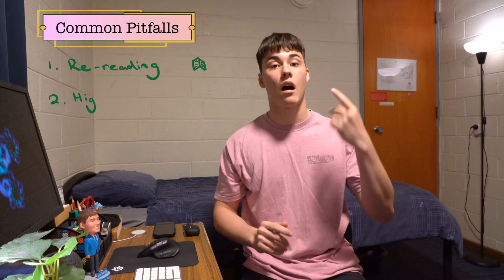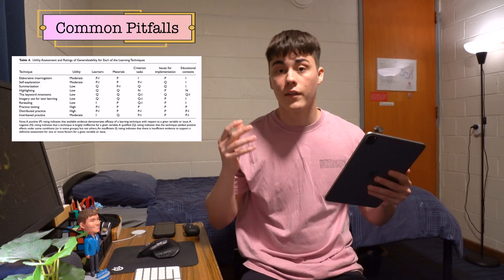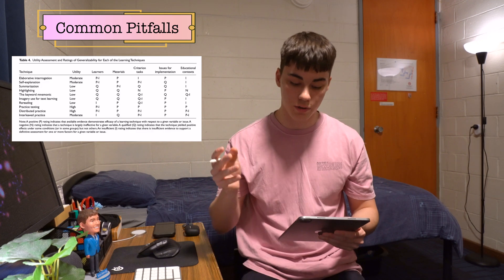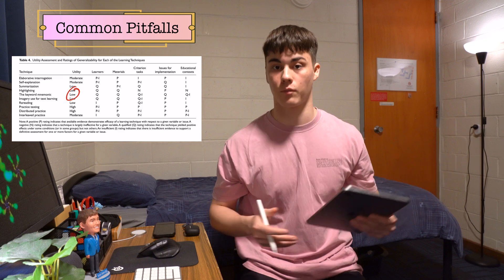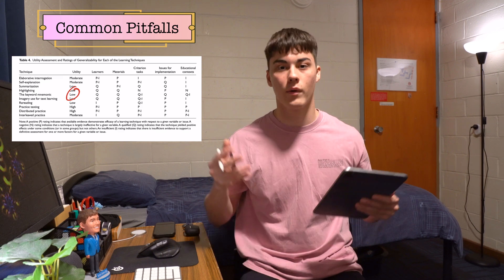Let's jump into some of the common but ineffective study strategies that a lot of students still use. Off the top of my head, these are things like re-reading, highlighting and summarising, and if you think about it in relation to the concepts we talked about before, none of these processes actually involve actively recalling information from your memory. The 2013 Dunlosky study also demonstrates that these are overall very low-utility study strategies, so what we want to do is start switching from a passive approach to a much more active one where we're testing ourselves and trying to recall information from our brains.